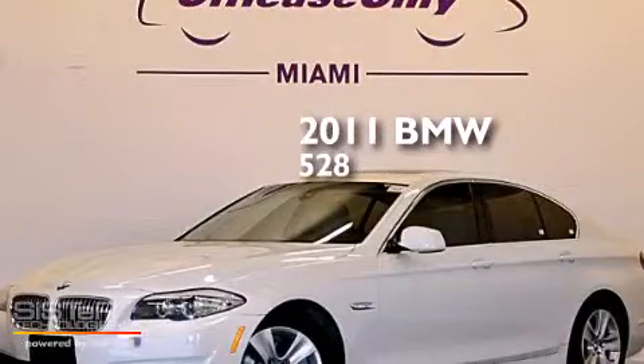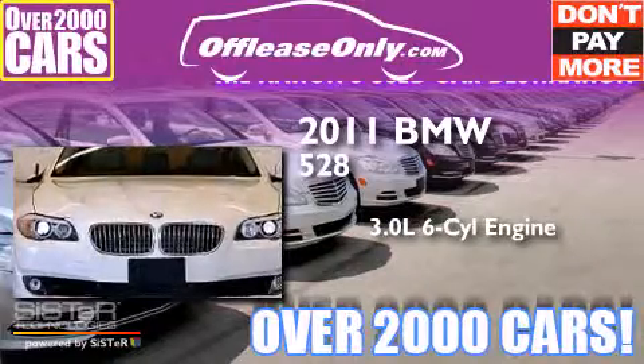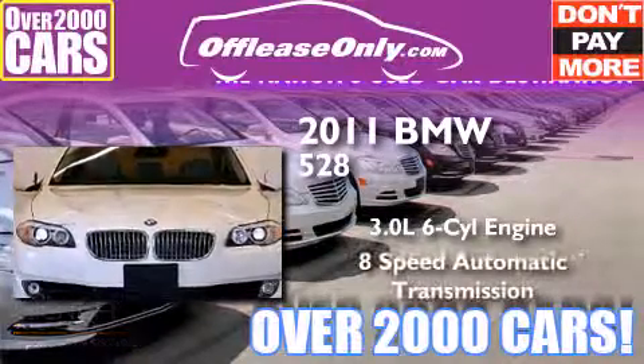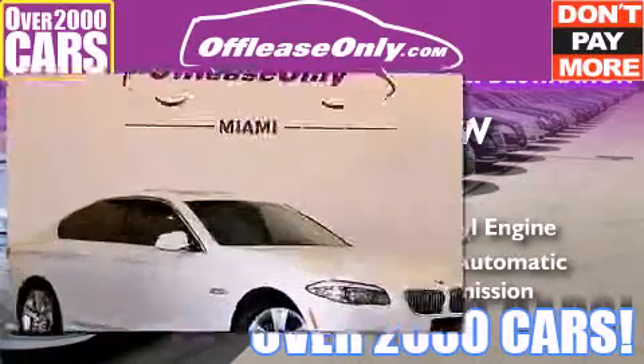This is a 2011 BMW 528. It has a 3.0 liter 6-cylinder engine and an 8-speed automatic transmission. Plus, having just come off lease, this BMW is in like new condition.